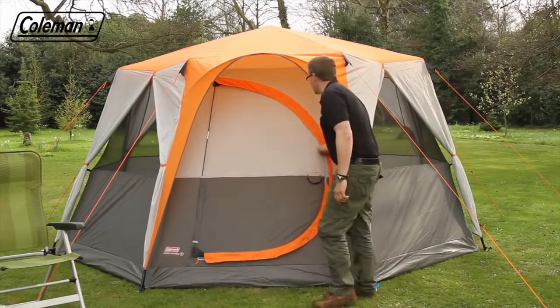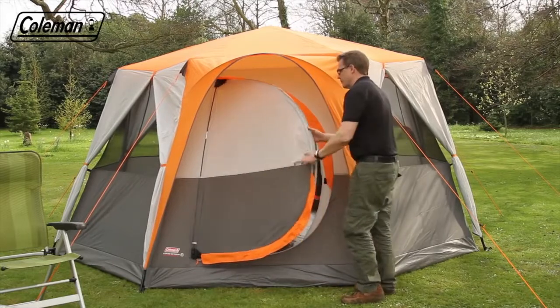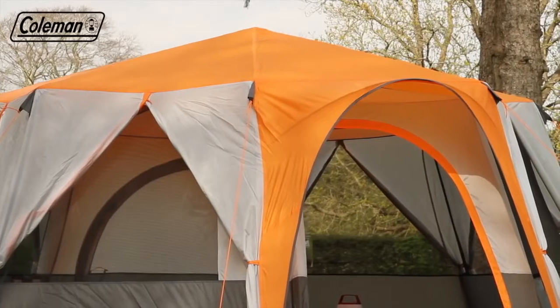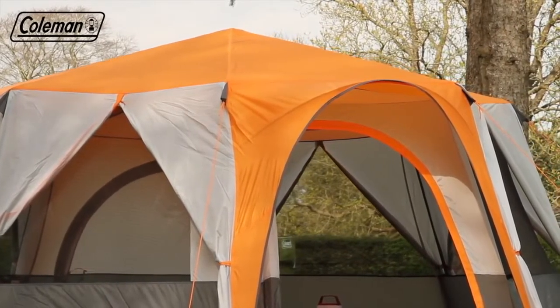Forget the hassle of rolling away doors every time you want to enter or exit the tent — the advanced hinge door offers ultimate convenience. For additional comfort, the peek over both doors provides shelter from the rain on entry and exit.